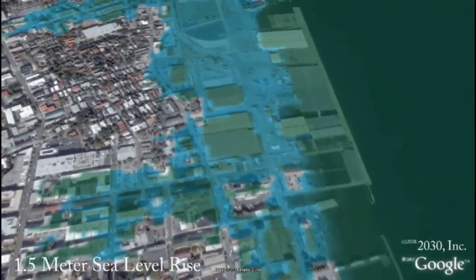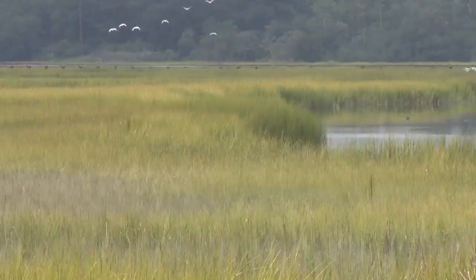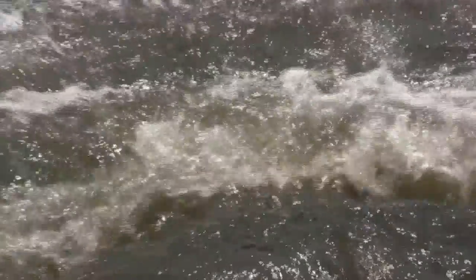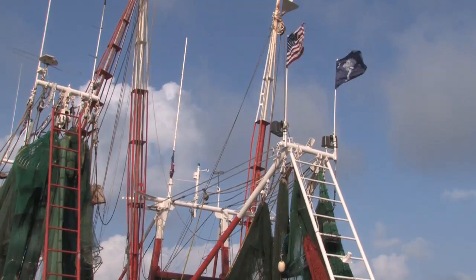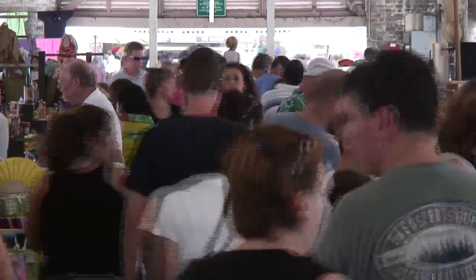In addition to property loss, intrusion of salt water into our wetlands and freshwater resources will lead to habitat loss and stress our drinking water supplies. There will also be irreversible impacts on commercial fishing, which brings in over 17 million dollars every year to the state. Coastal tourism generates over 600 million dollars each year to our economy, and as ecosystems are destroyed and beaches are lost from rising seas, local communities will bear the financial burden.